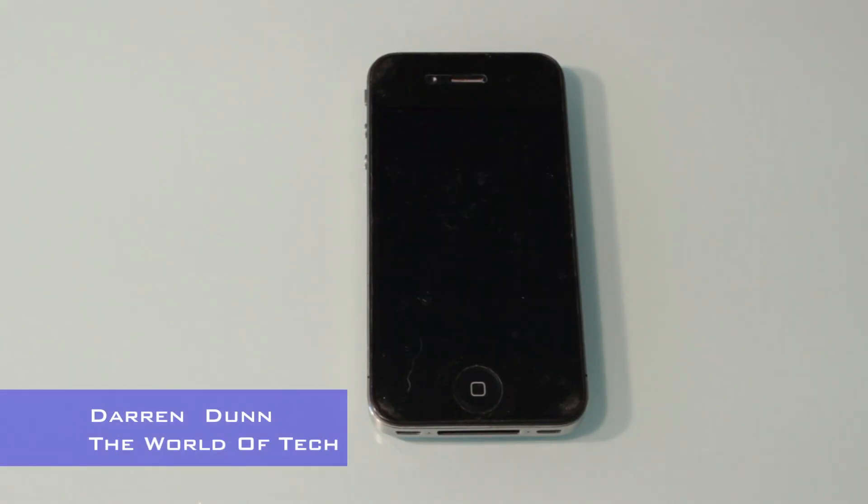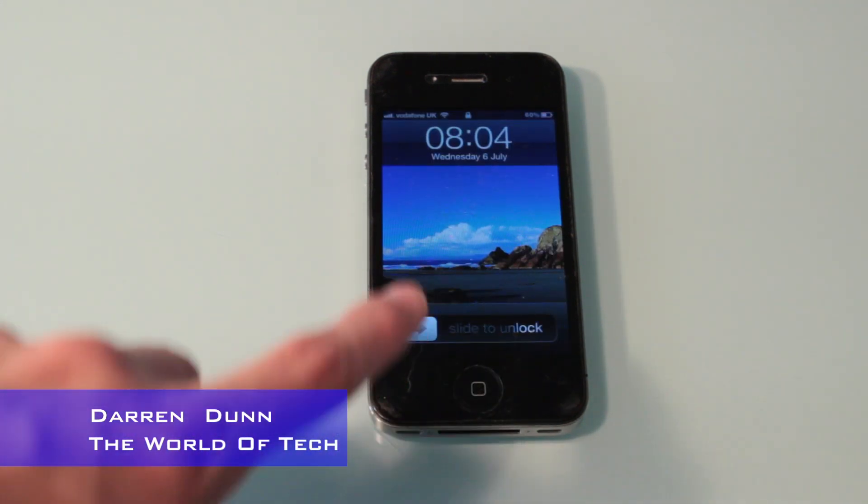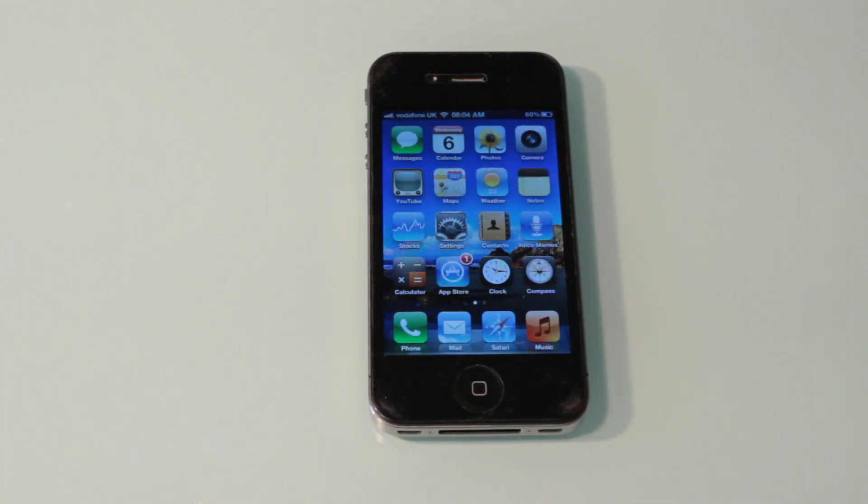Hello and welcome back to the world of tech. I'm Darren Dunn and in this video we're going to be talking about a website that previously got banned on the Apple iPhone 4. That's right, we're talking about jailbreakme.com.